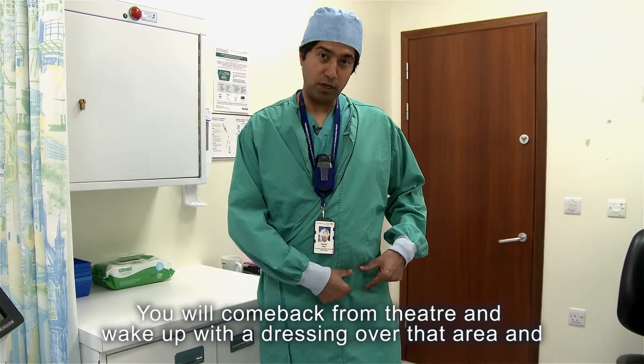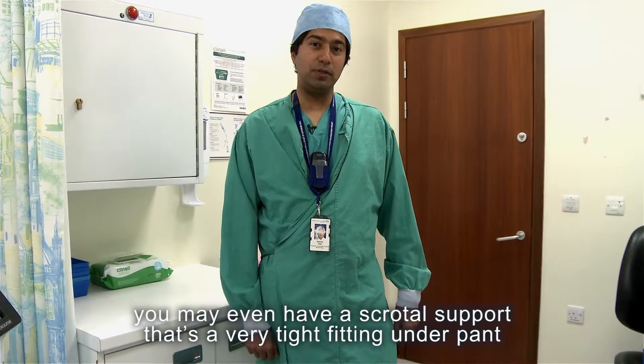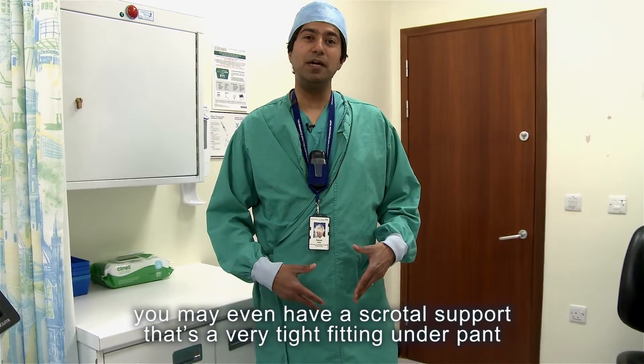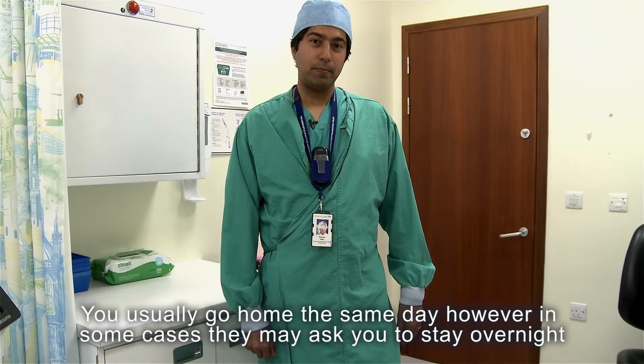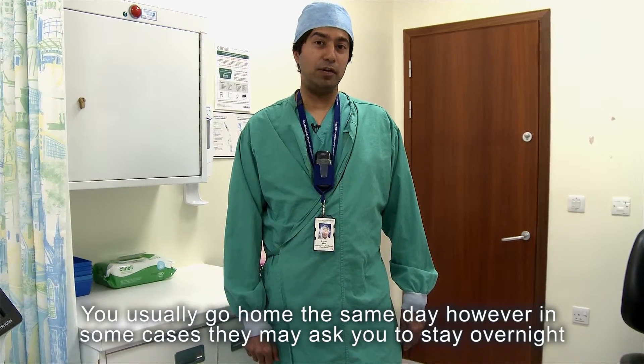You'll come back from theatre and wake up with a dressing over that area. You may also have a scrotal support, which is a very tight-fitting undergarment. You usually go home the same day, however in some cases they may ask you to stay overnight.